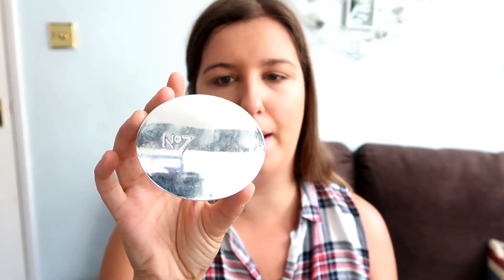The next product is just the No7 Airbrushed Away translucent finishing powder. I use a powder brush for it and I just literally put this everywhere to reduce all of that shine in this hot, sweaty weather.